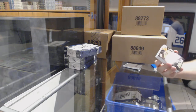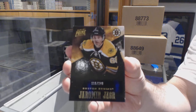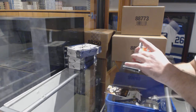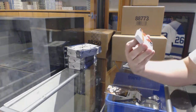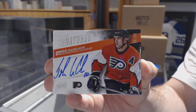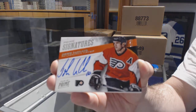For the Boston Bruins, to 249, Yarmo Auger. For the Flyers, prime signatures to 99, John LeClair.